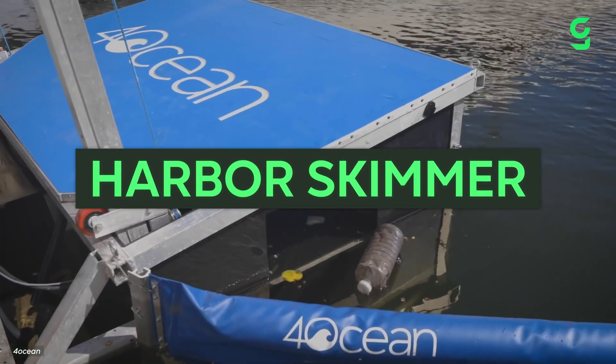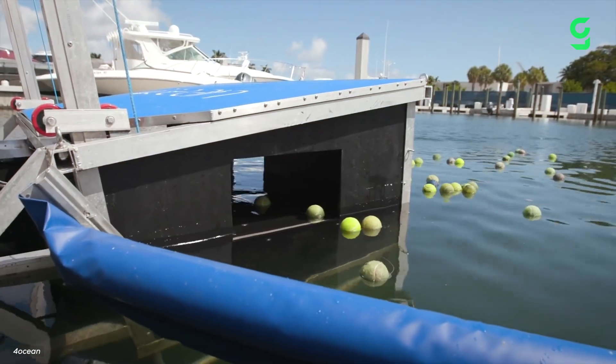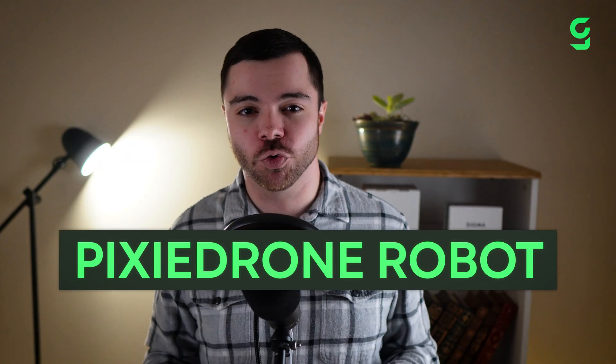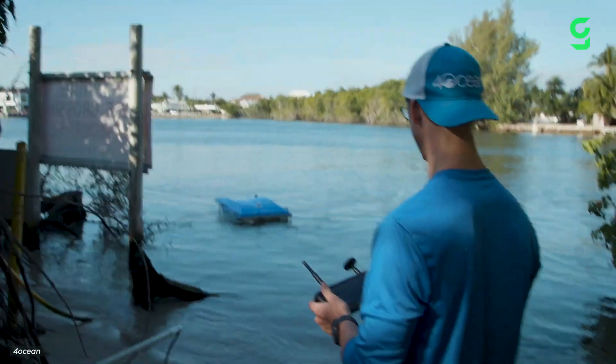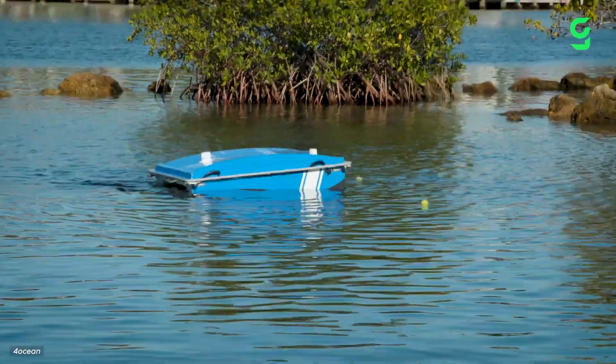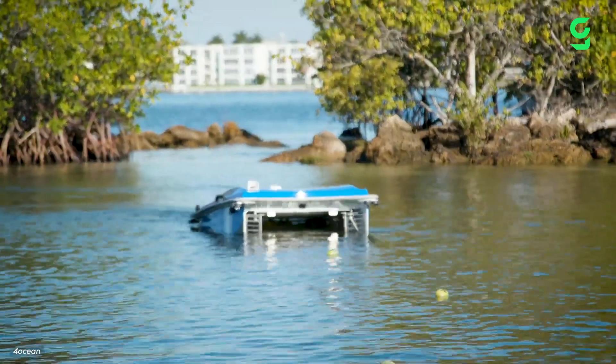The Harbor Skimmer runs 24-7, pulling trash in from the water around docks, and has more than five times the capacity of the Mobile Skimmer. The company's newest release is the Pixie Drone Robot, a remote-control device that uses LiDAR technology for navigating, and can be switched onto automatic mode too. This will help make the global cleanup effort way more efficient.